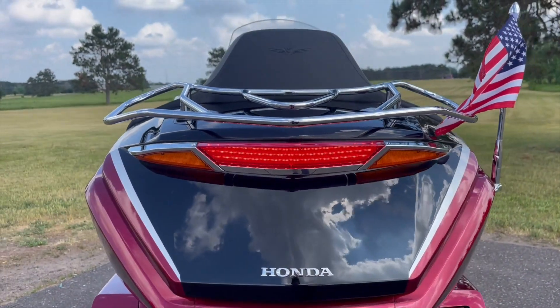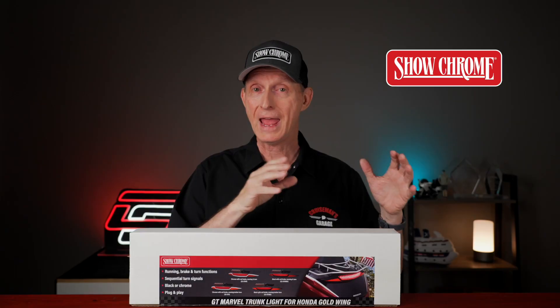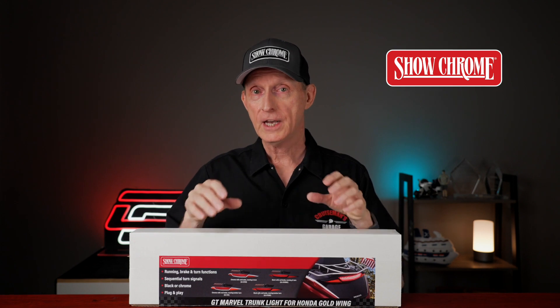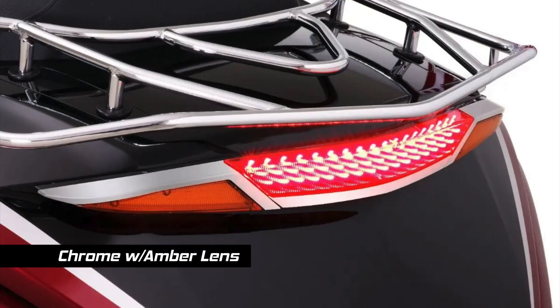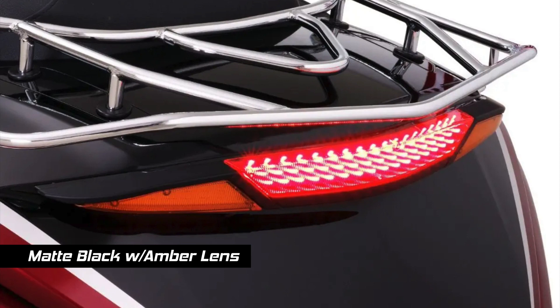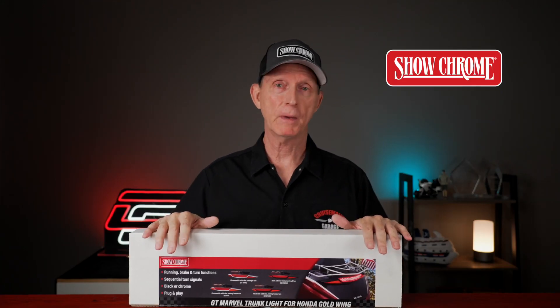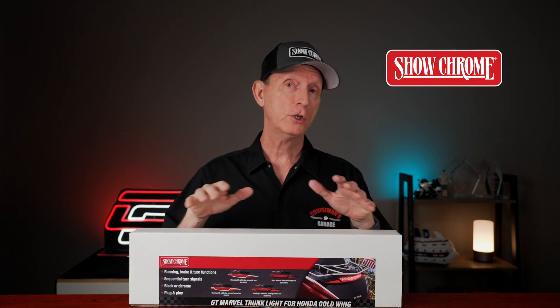ShowChrome has given you the option of having either amber or red lenses. The GT Marvel light is available in a variety of configurations: a chrome finish with amber turn signal lenses, a chrome finish with red lenses, a matte black finish with amber turn signal lenses, or a matte black with red turn signal lenses. They give you a lot of different options based on your preferences, and you may also want to check local laws in your area to see if amber or red lenses are required.